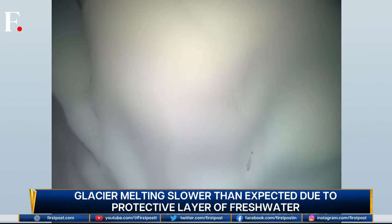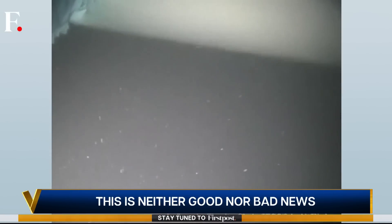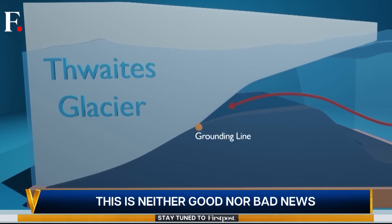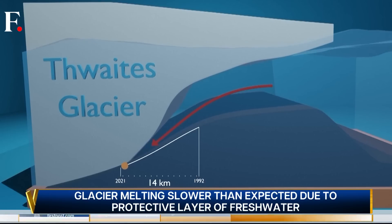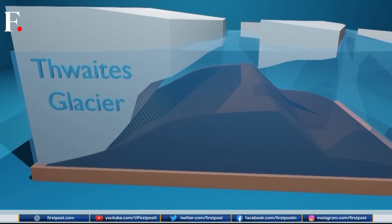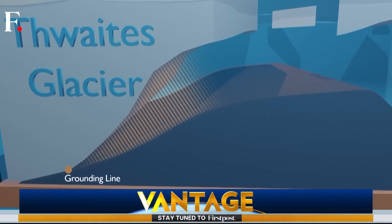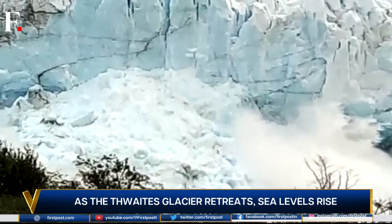Sounds like good news, right? Sadly, that isn't the case. While the whole glacier isn't melting too fast, it's still breaking off. The final point where the glacier rests on bedrock, called the grounding line, is retreating. As warmer ocean water melts underneath the ice shelf, it's moved 14 kilometers since 1992. Ice that was on land has melted or is now floating on water, raising sea levels. Simply put, as the ice retreats, it stops resting on land and starts floating on water, displacing water and causing sea levels to rise. This also puts a strain on the glacier, which then cracks and eventually breaks off.